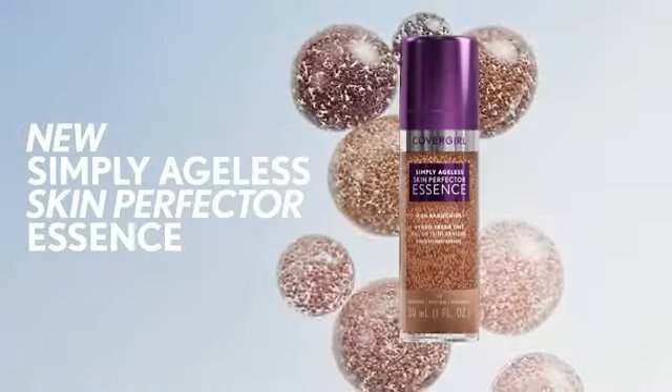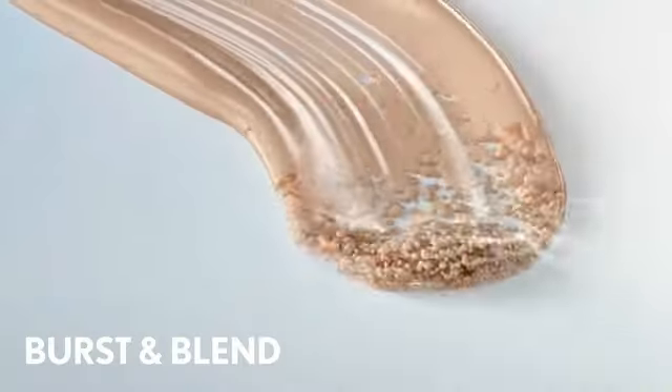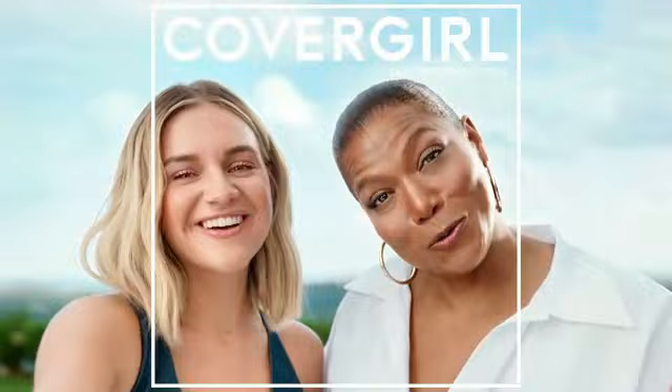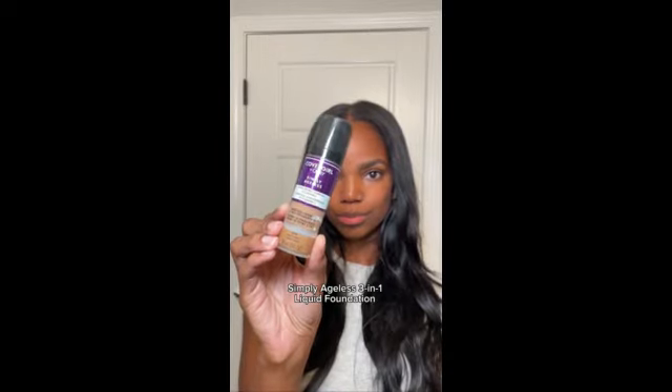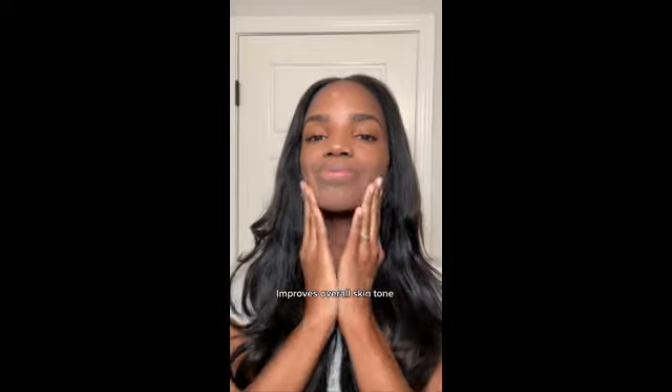Infused with Olay's anti-aging ingredients, this foundation helps to hydrate and improve skin texture over time, giving you a flawless complexion with continued use. The creamy texture of this liquid foundation makes it easy to apply and blend, providing buildable coverage that can be customized to suit your preferences. Whether you're going for a natural everyday look or a more polished finish for special occasions, this foundation delivers reliable results without feeling heavy or cakey on the skin.